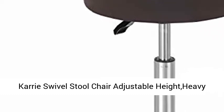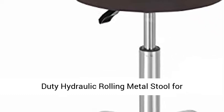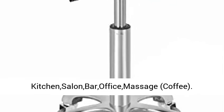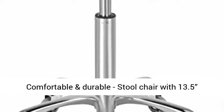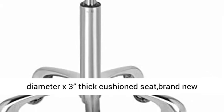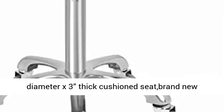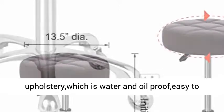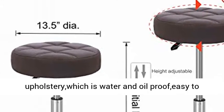Carry Swivel Stool Chair — Adjustable Height, Heavy Duty Hydraulic Rolling Metal Stool for Kitchen, Salon, Bar, Office, and Massage. Comfortable and Durable: Stool Chair with 13.5 inch Diameter by 3 inch Thick Cushion Seat. Brand new high density sponge and high quality bonded leather upholstery, which is water and oil proof, easy to clean and maintain.